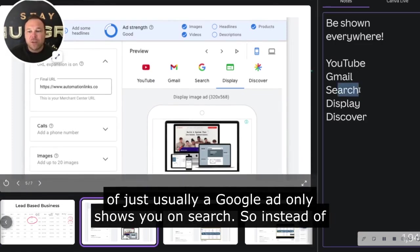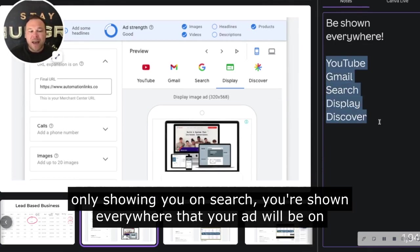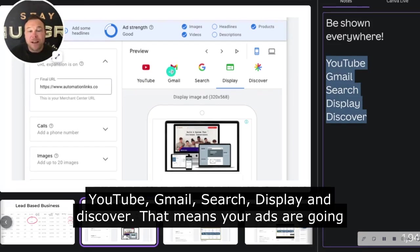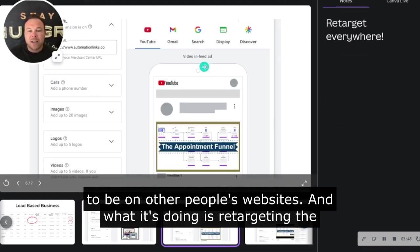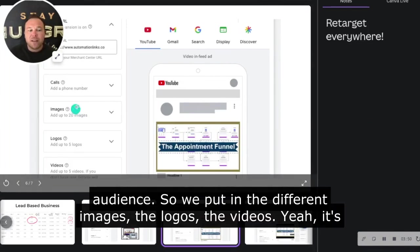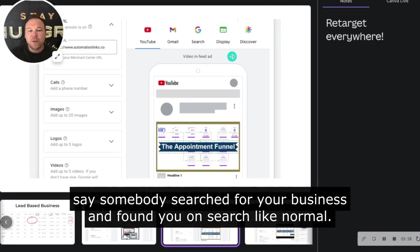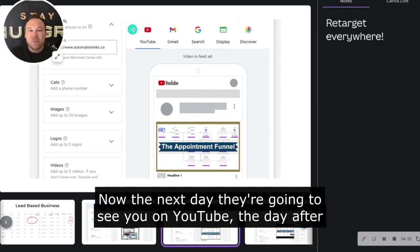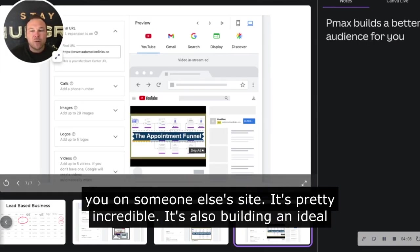So what PMAX does is, instead of a Google ad only showing you on search, you're shown everywhere — your ad will be on YouTube, Gmail, search, display, and Discover. That means your ads are going to be on other people's websites. What it's doing is retargeting the audience. We put in different images, logos, and videos — it's showing to brand new people, but also retargeting everywhere. So if somebody searched for your business and found you on search, the next day they'll see you on YouTube, the day after on Gmail, and the day after on someone else's site.